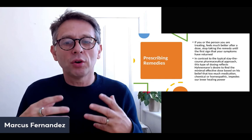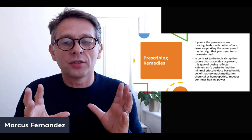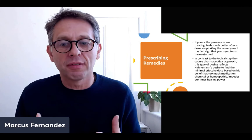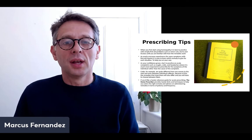If you or the person you're treating feels much better after a dose, you can stop the remedy until the first sign that symptoms have returned — then repeat again if indicated. This contrasts with the standard pharmaceutical approach. This type of dosing reflects Hahnemann's desire to find the minimal effective dose, based on the belief that too much medication — chemical or homeopathic — impedes our inner healing power. We're trying to stimulate the body to heal itself. It's not a course you have to complete like antibiotics.